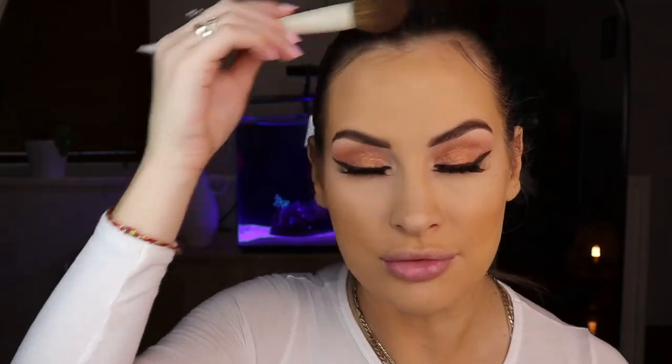For bronzer, I'm going to go in with the Tarte bronzer in Park Ave Princess, using the A3.2 brush, and just bronze where I would naturally cream contour, bringing it up into the hairline. There's nothing worse than a really bright white hairline against your foundation color. Then with the same bronzer but a smaller brush — the A14 brush — I'm going to do the bridge of my nose, exactly the same places as if I were doing a cream contour.